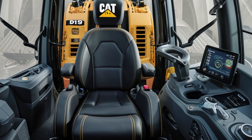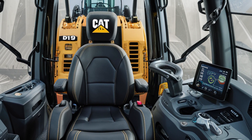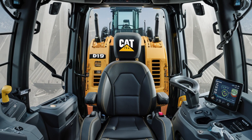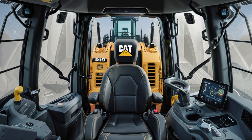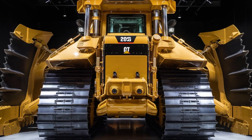There are cup holders, USB ports, and panoramic visibility thanks to wide anti-glare windows. Even the joysticks feel premium, giving smooth and responsive control of the blade and steering. It's designed so the operator feels in control, comfortable, and safe at all times.